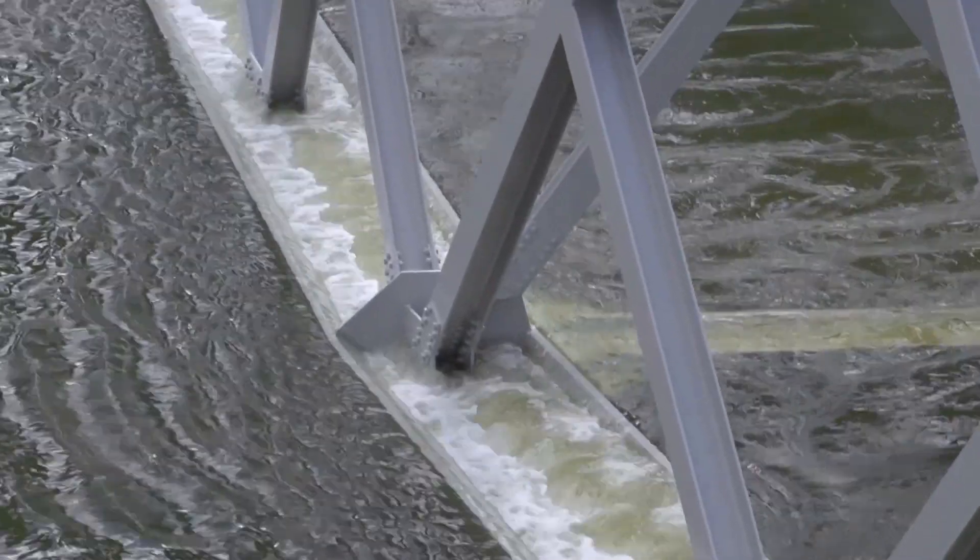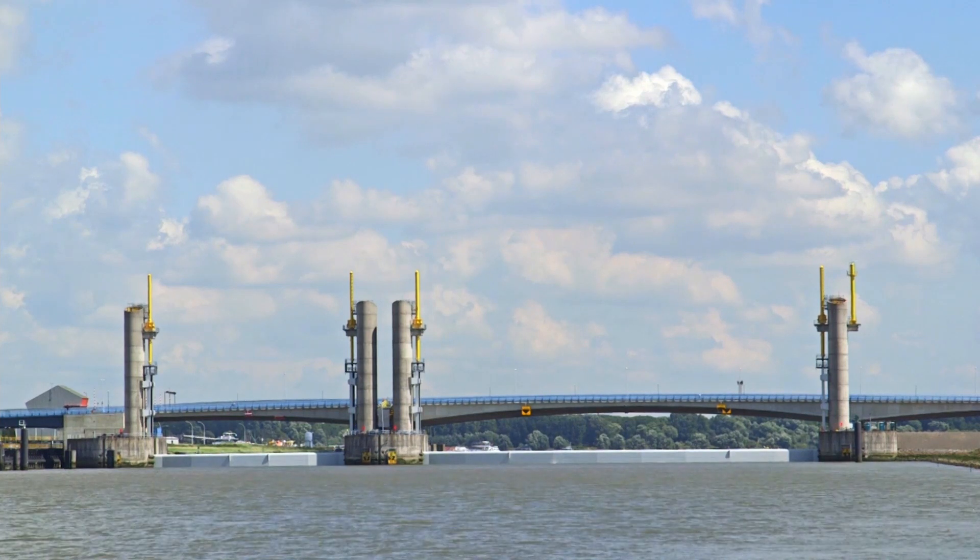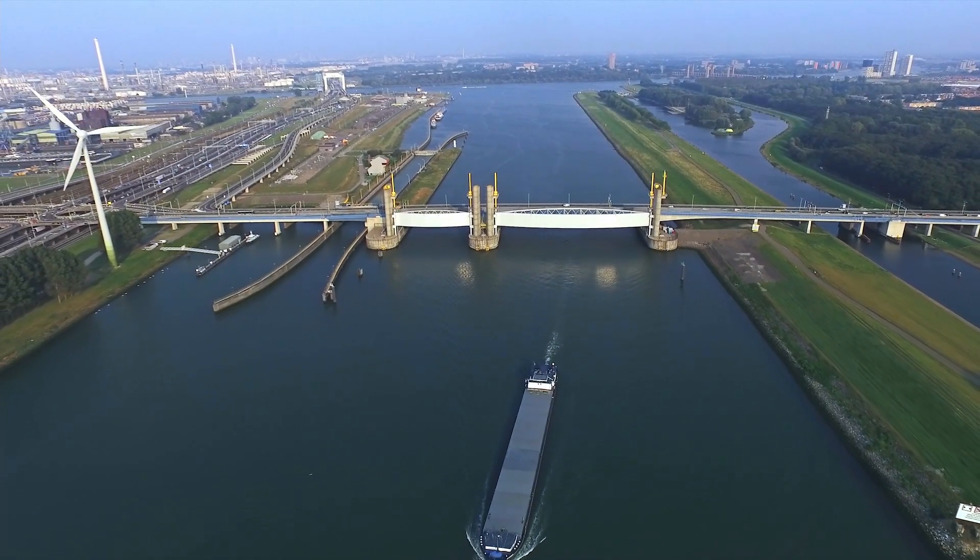The Hartel barrier has been successfully restored and can now go on protecting the Netherlands well into the next 20 years.